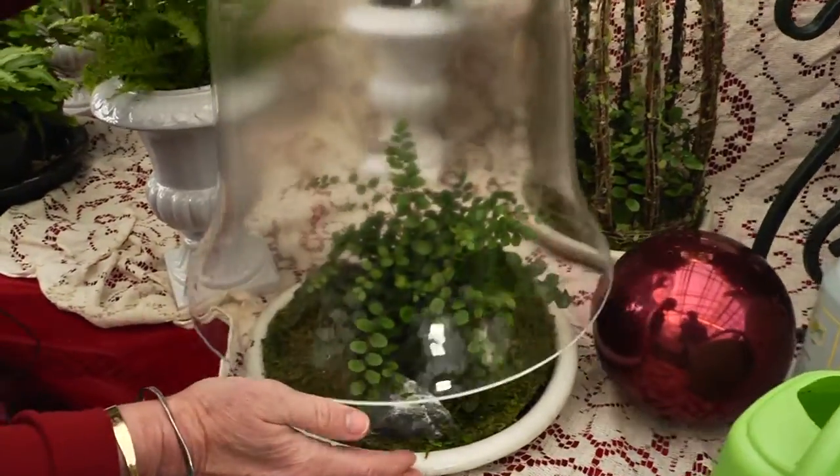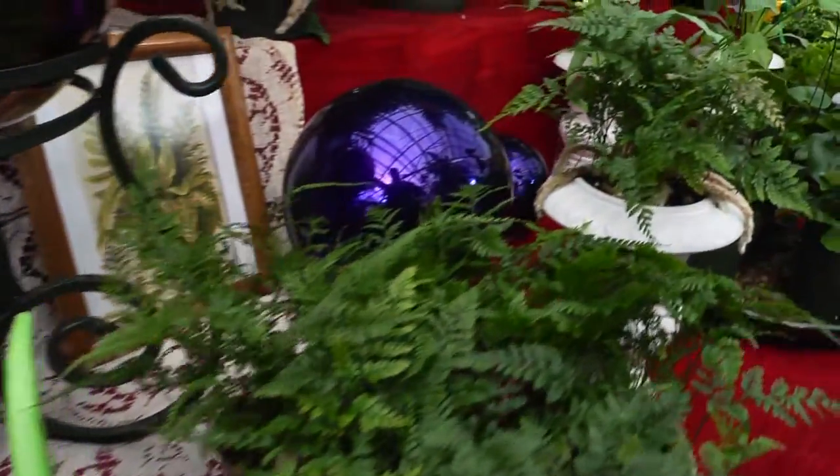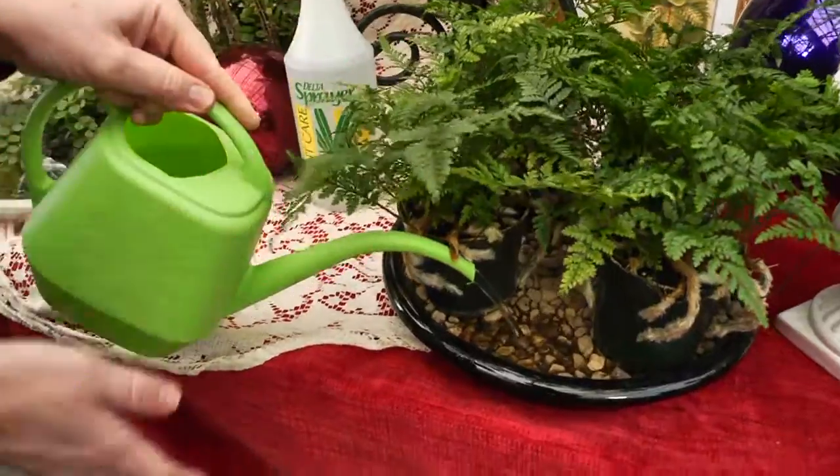They love terrariums, which hold in moisture, and flourish in the damp air of a bathroom. A room humidifier is fern-pleasing, or create a moist environment for ferns by setting them on a pebble-filled tray of water.